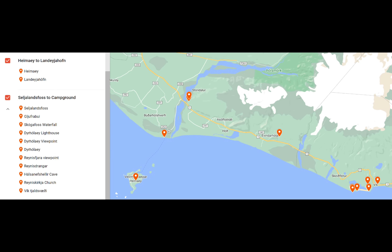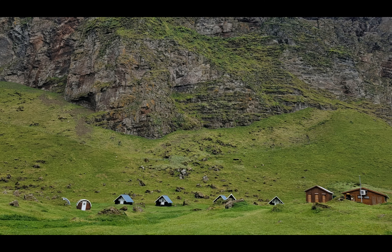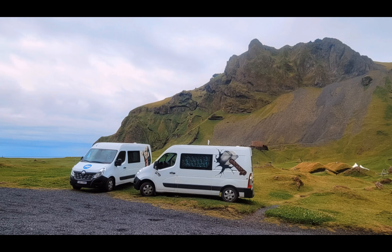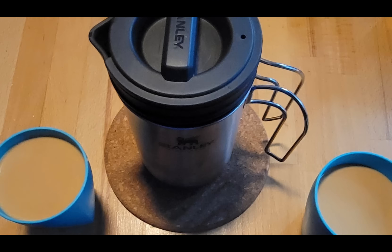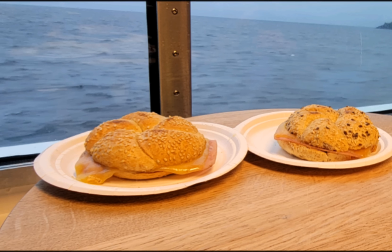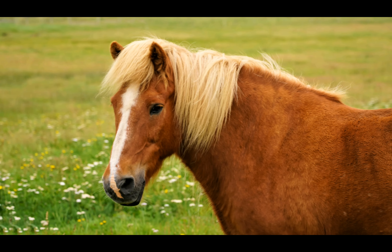We started out our day at the campsite on the Westman Islands and we'll be ending it at the campsite in Vik. We stayed at this campsite called Glampion Camping and really enjoyed it very much — it was very clean and very well maintained. After we had our coffee in the comfort of our cuckoo camper vans, we were on our way to the ferry, which even had breakfast for purchase, and the sandwiches were pretty good. Once we were back on land, we enjoyed the scenery on the way to our first waterfall of the day.